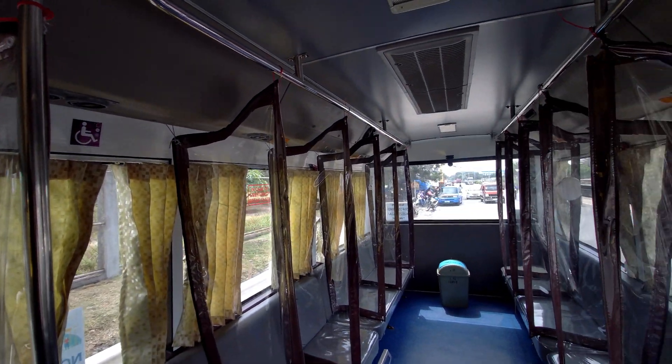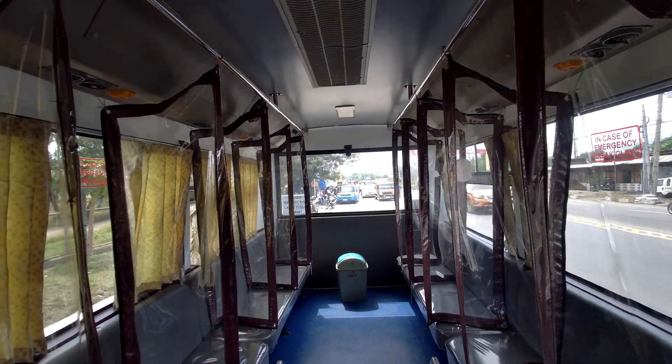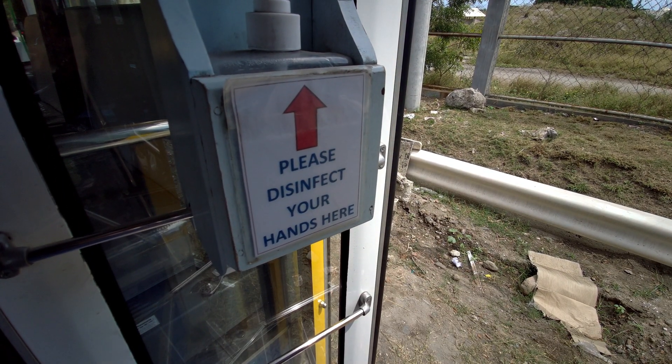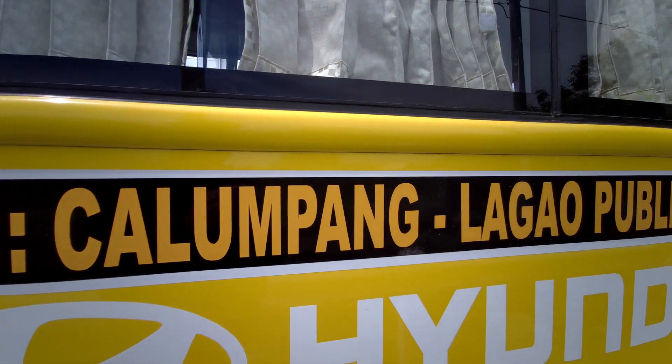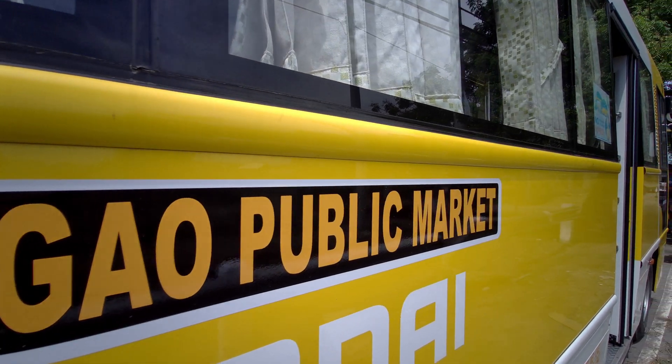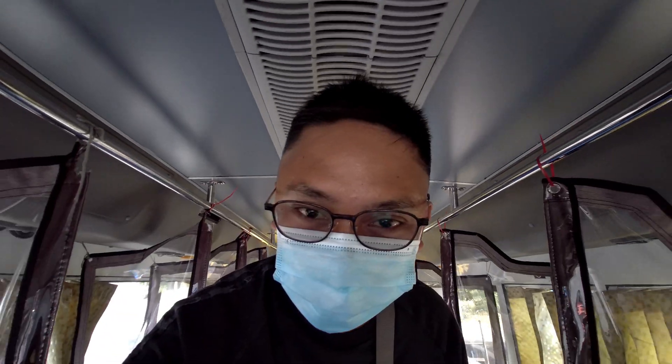This is the configuration of the bus. This is the height clearance inside — when I try to stand here with my full height, I could already touch the ceiling of this minibus.